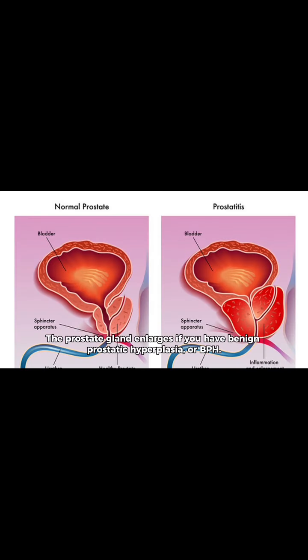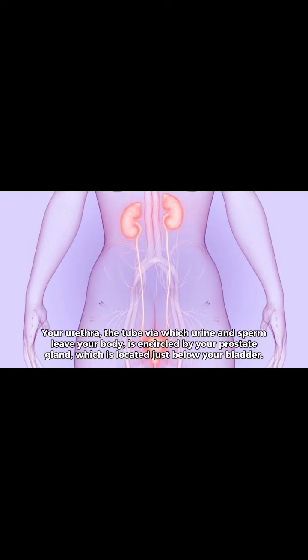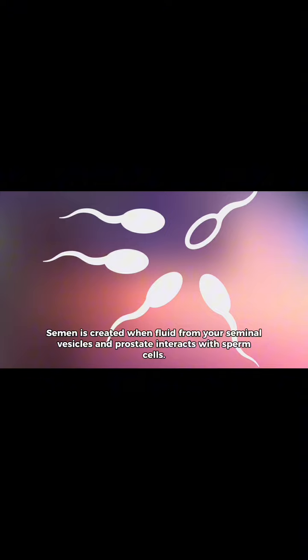If you have benign prostatic hyperplasia, or BPH, the prostate gland enlarges. Men have a walnut-sized gland called the prostate. Your urethra — the tube via which urine and sperm leave your body — is encircled by your prostate gland, which is located just below your bladder. Semen is created when fluid from your seminal vesicles and prostate interacts with sperm cells.